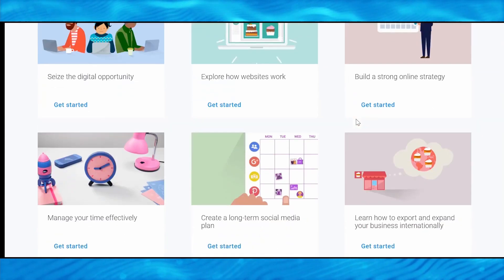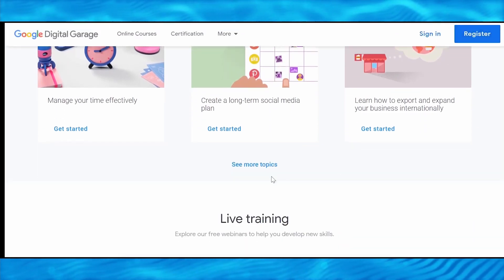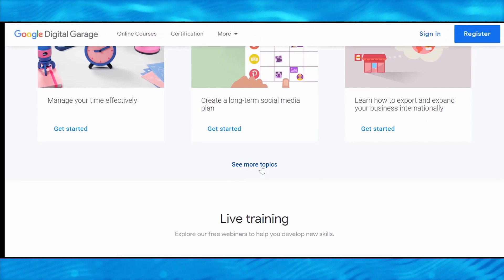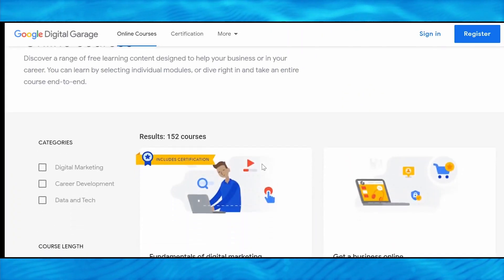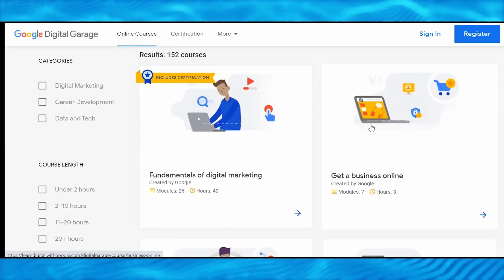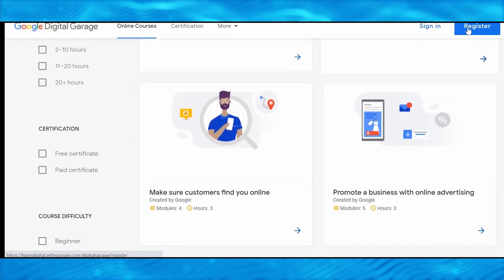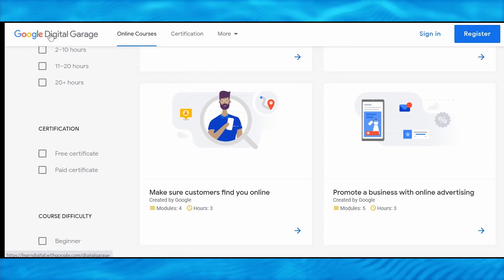To better maximize your time, they teach you how to make long-term social media plans, for example. And if you want to learn more, you can click on more topics right here. When you do so, you will be redirected to this link where you will see that there are over 150 courses available. Some are longer than others, but don't worry — you will not be required to watch any of these. Instead, we'll be using them to get paid.